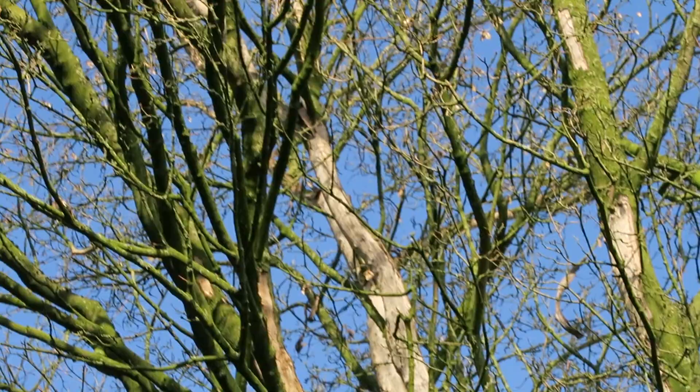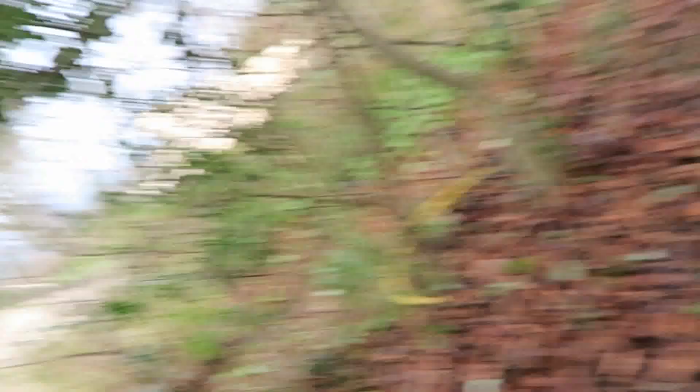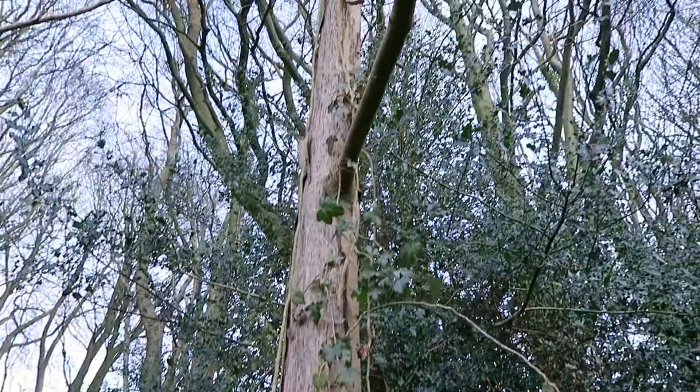The first thing I'm going to talk about today is squirrel damage. If you look up in there, you can see the bark has been stripped all the way up through there, and that one all the way up.